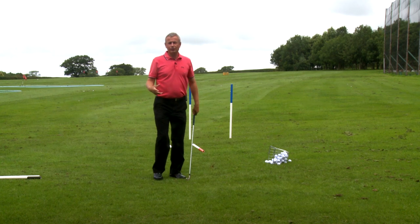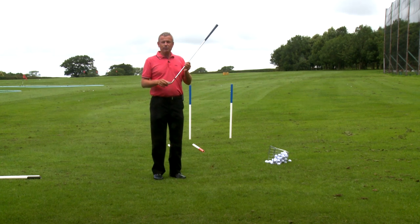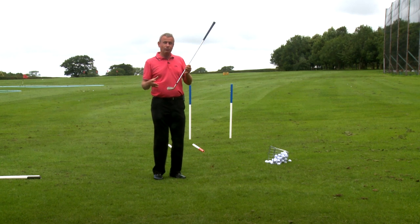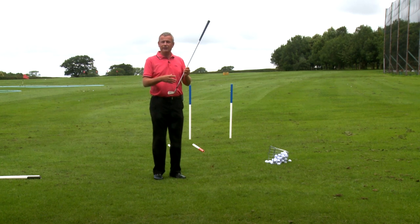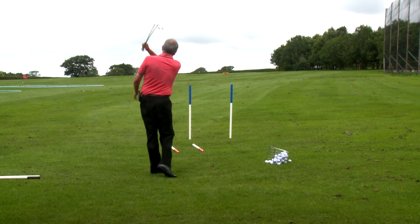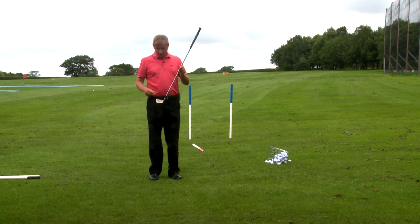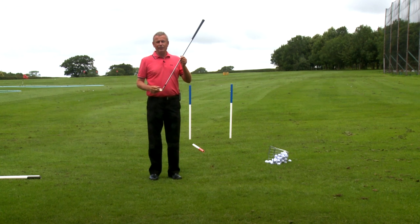So what I suggest to you is you take more attention in where this club face is pointing. Sometimes a slice won't slice and it goes straight to the left. Why is that? Because the path and the face are both pointing to the left. So again, the critical thing here is where is the club face pointing in relation to the path.